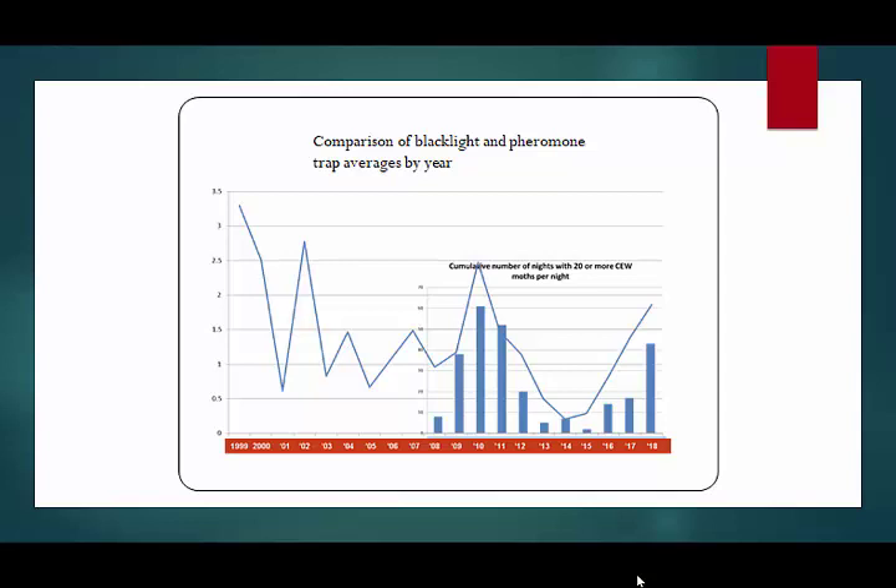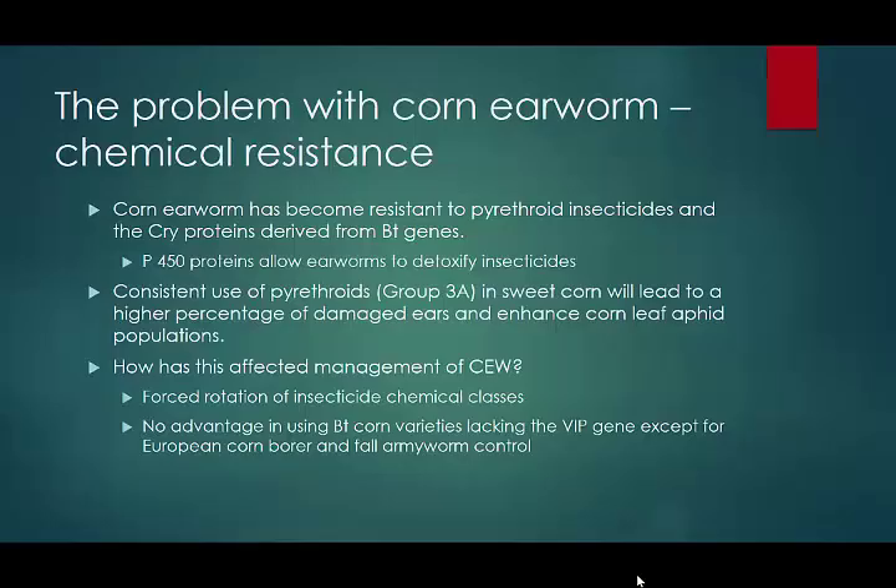Galen figures that it takes a lot of energy out of the corn earworm to overcome the toxicity of BT corn. The caterpillars aren't quite as robust, the moths aren't as large, and there may be a reduction in the number of eggs laid — but still, they seem to be dealing with it, and otherwise we wouldn't be getting these increasing numbers. That illustrates that while we thought we had corn earworm on the ropes, we don't, and we're going to have to make some adjustments in how we try to manage it.